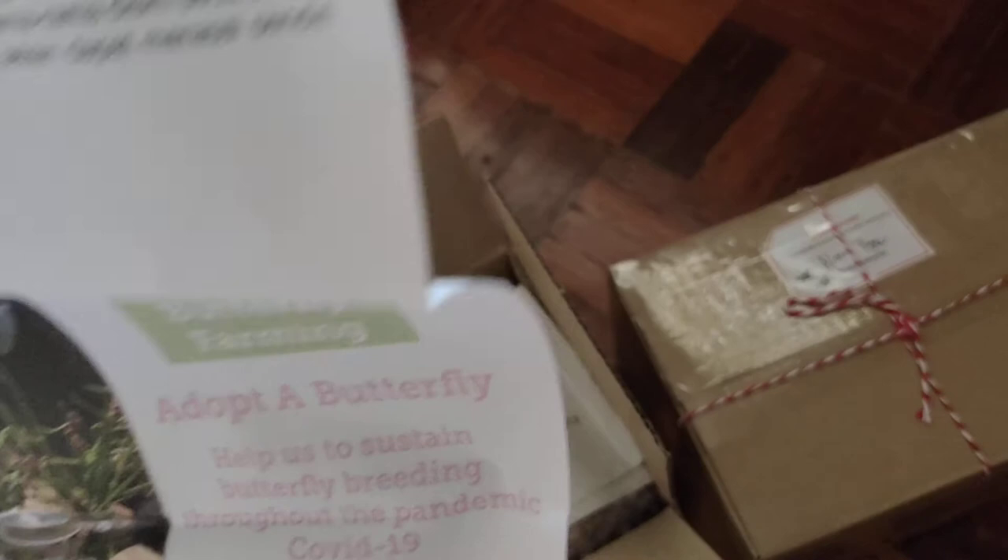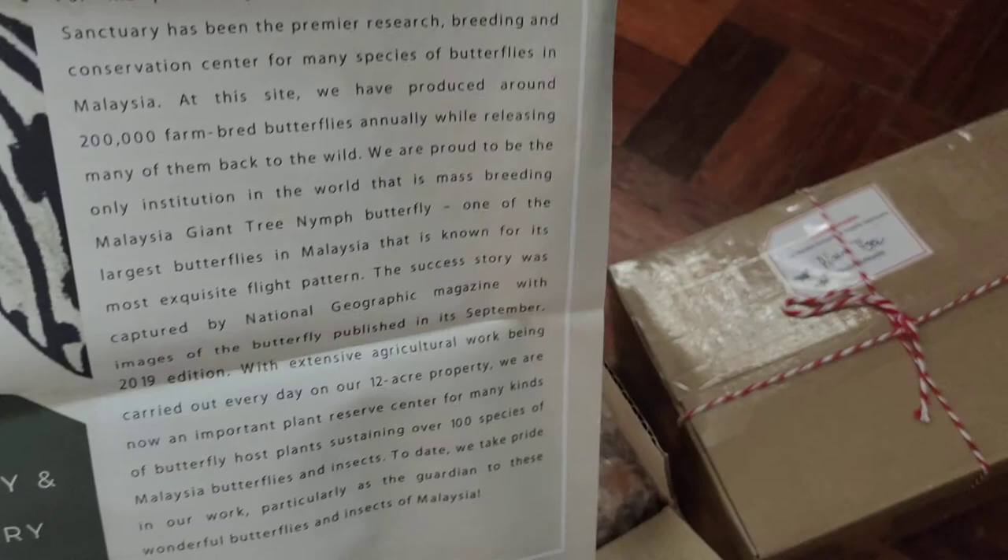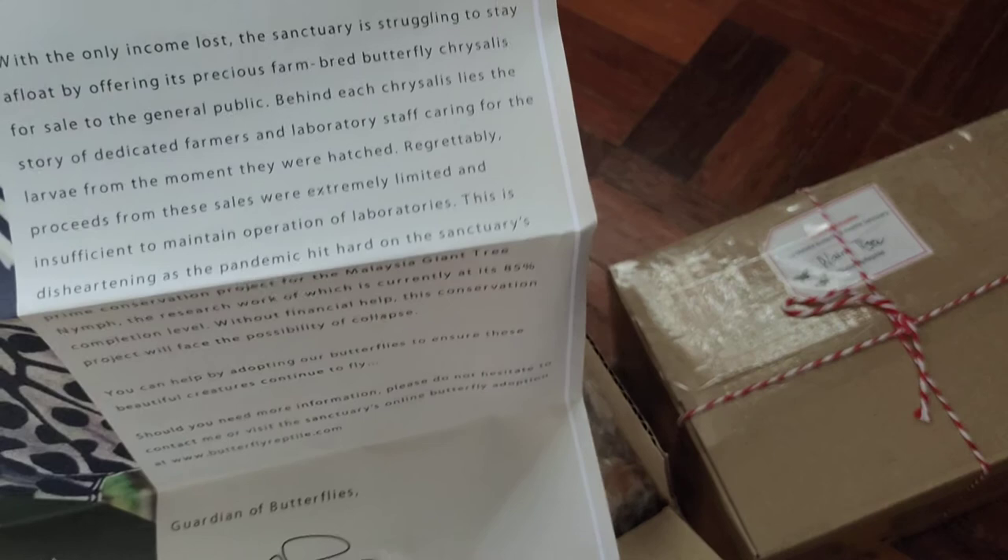There are two newsletters — that one was in Malay and this one is the English language version. There's also a letter from the managing director. They have a 'Support Butterfly Farming — Adopt a Butterfly' program, and that's what we're doing here.